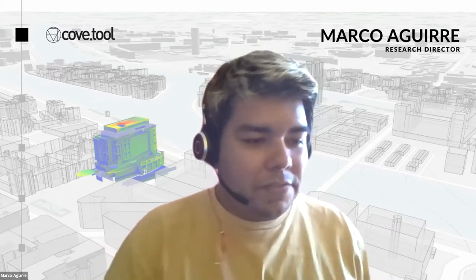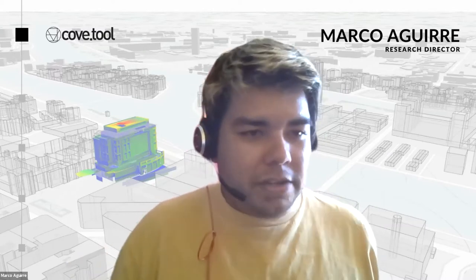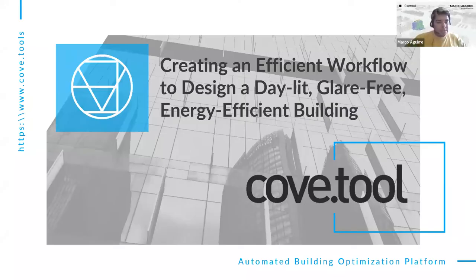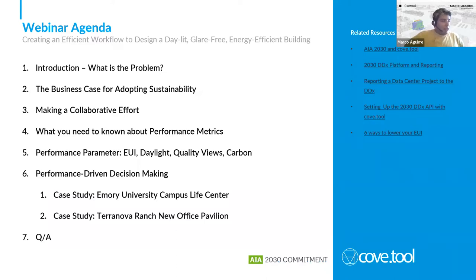For the second half of the presentation, Marco will do a walkthrough of the platform. If you have questions, drop them in the chat if you're virtual, or the floor will open at the end of the session. The agenda covers: problems the industry is facing, the case for integrating more analysis and sustainability into your design workflow, how to build a collaborative effort, and performance metrics and how to communicate them.